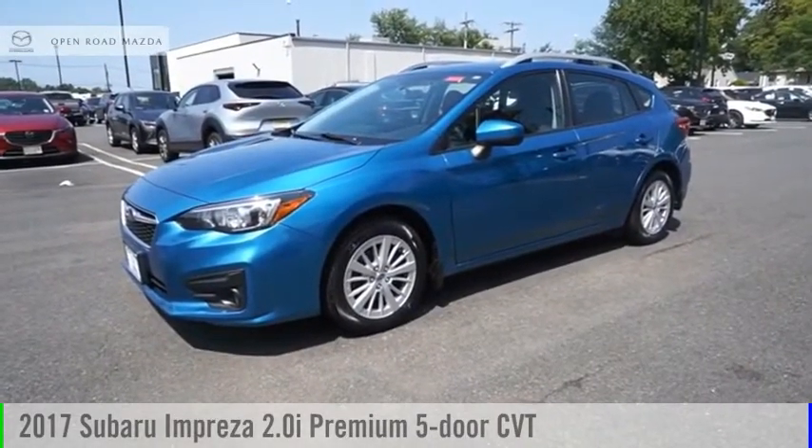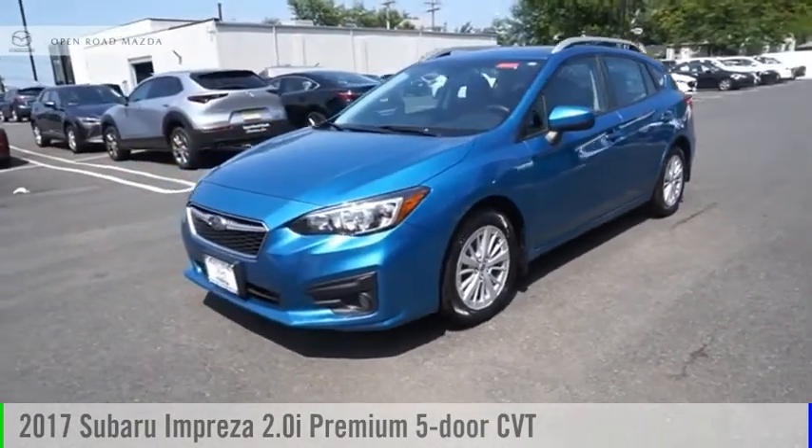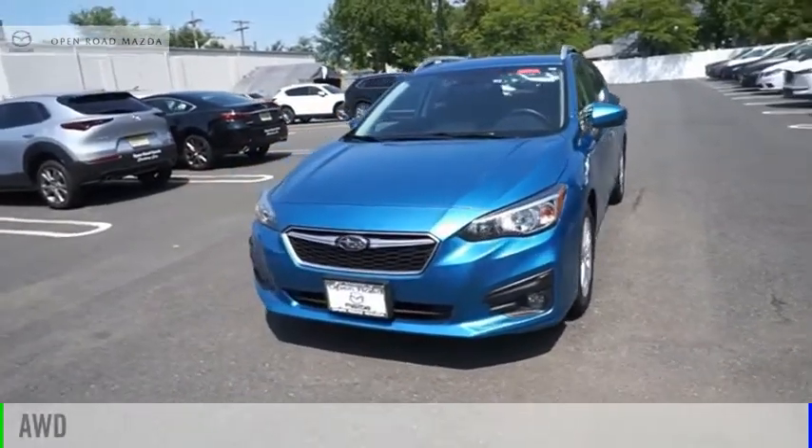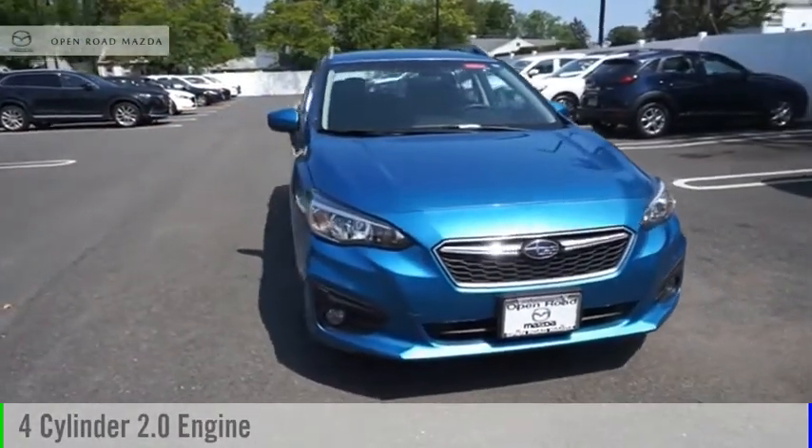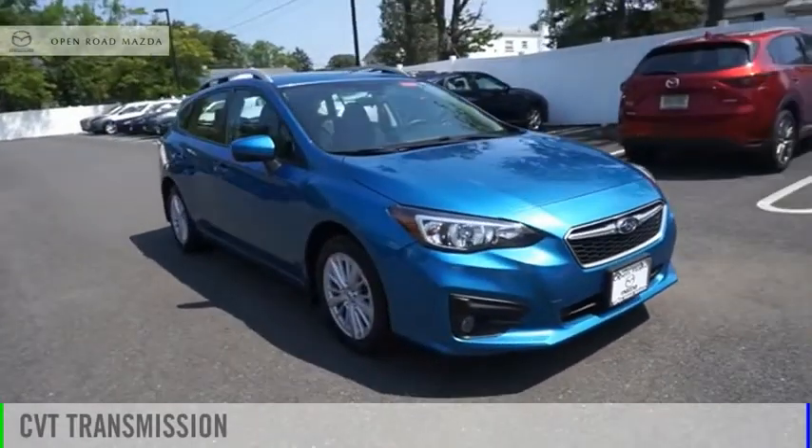We are pleased to show you the 2017 Impreza. This vehicle is powered by an all-wheel drive, four-cylinder, 2.0 liter engine, and comes with a continuously variable transmission.